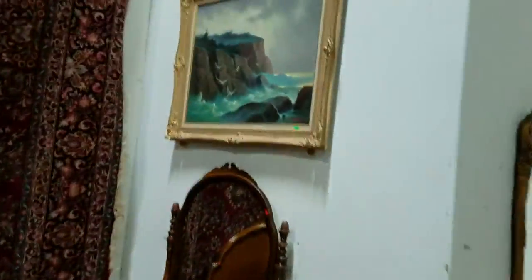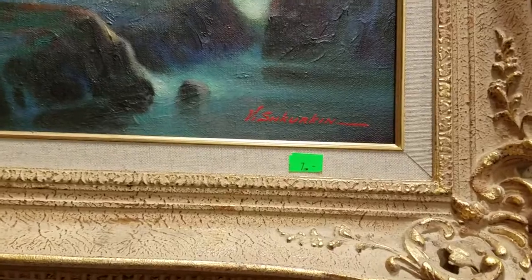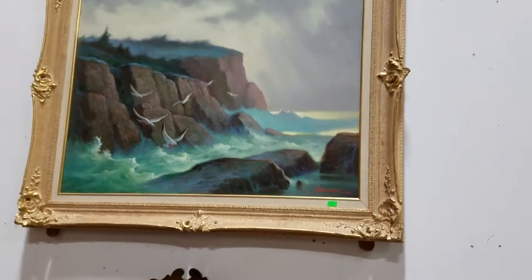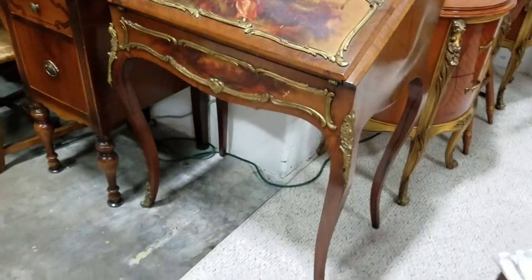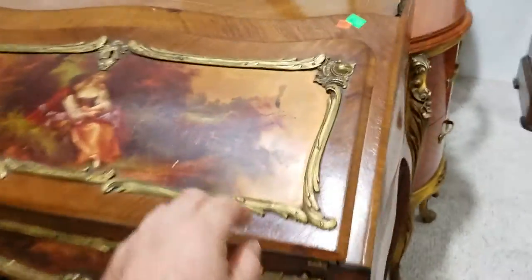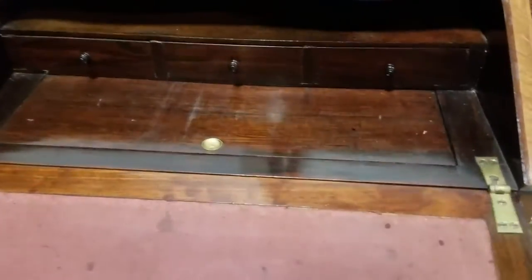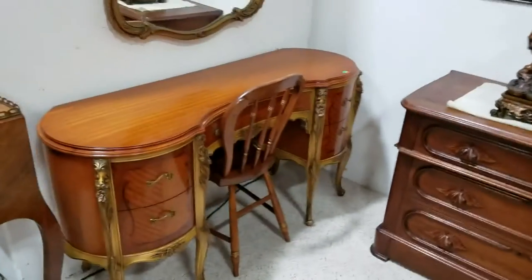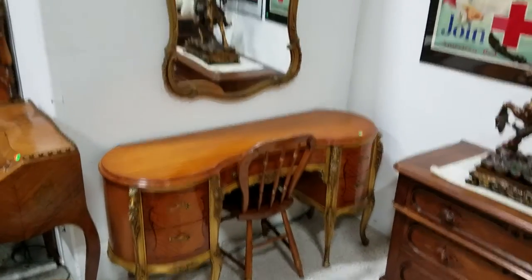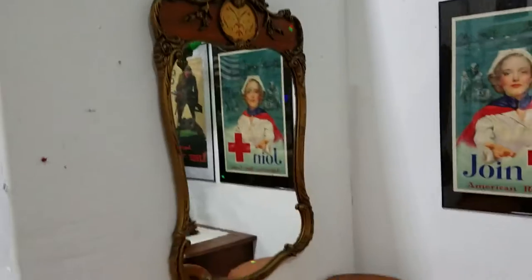Nice seascape original oil by Vishurkin — very nice, ornately framed, from a well-known artist. And this gorgeous Victorian-style piece has cabriole legs with brass accents — cold to the touch — it is a slant-front secretary. And raise your sights to this gorgeous vanity — very nice, gorgeous mirror, gold gilt, ornately decorated.